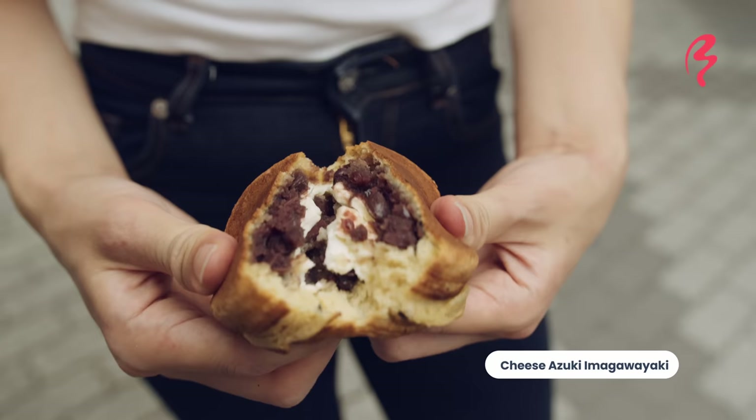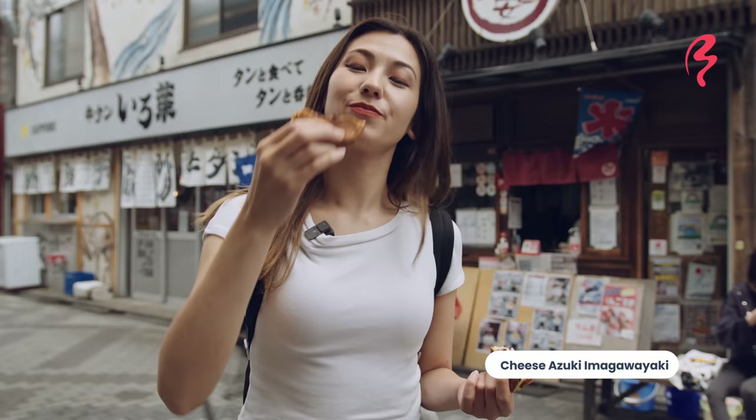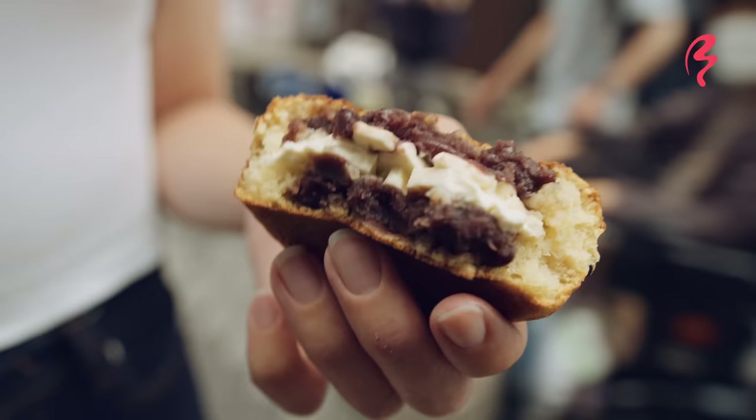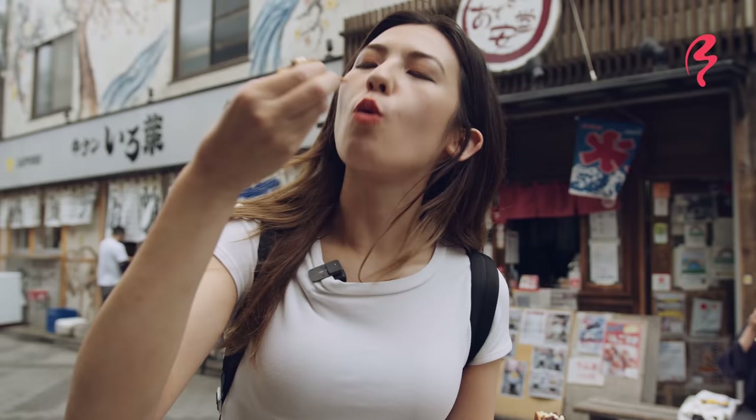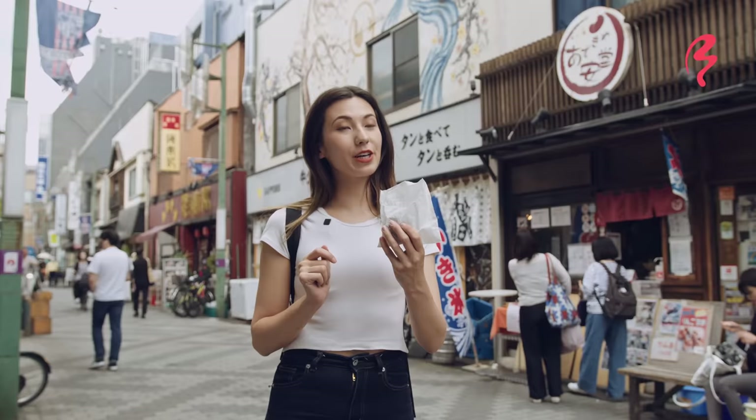Let's try the red bean paste and cream cheese. That's a good combo! What's so good about this is that some people don't like red bean paste because it's so sweet and thick, but the cream cheese mellows it out. It really makes it so easy to eat — it makes it kind of almost like a cake. These were really good. I'm glad I stopped by here. Let's go look for something else to eat.